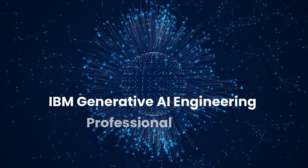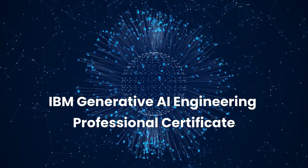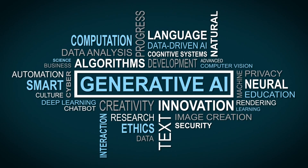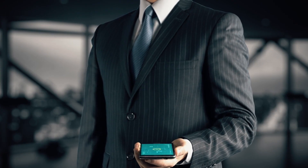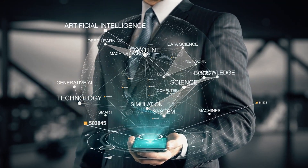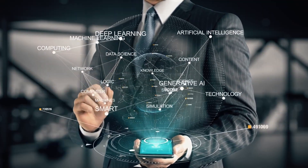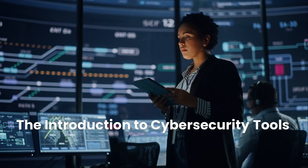And here's a cutting-edge addition to the list: the IBM Generative AI Engineering Professional Certificate. If you're interested in artificial intelligence and want to work on the forefront of technology, this course is for you. Learn how generative AI works, how to fine-tune models, and how to build real-world applications using tools like Hugging Face, PyTorch, and more. The demand for AI engineers is booming, and salaries reflect that — often six figures and beyond.